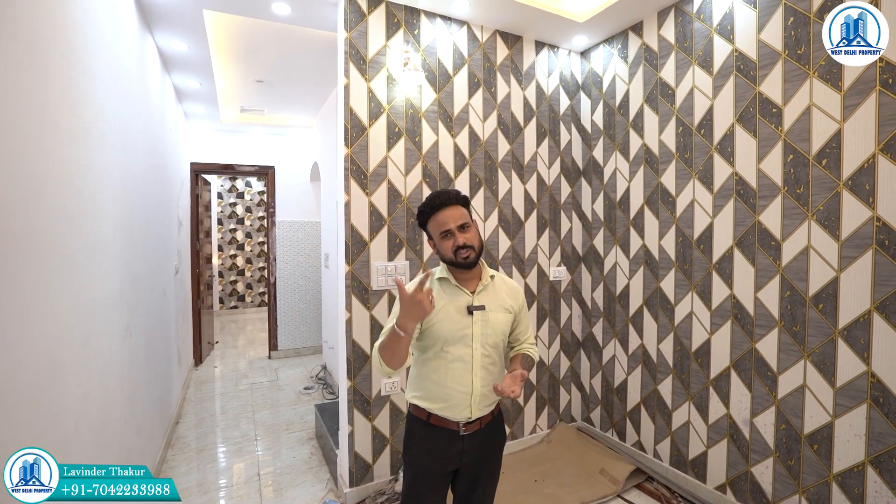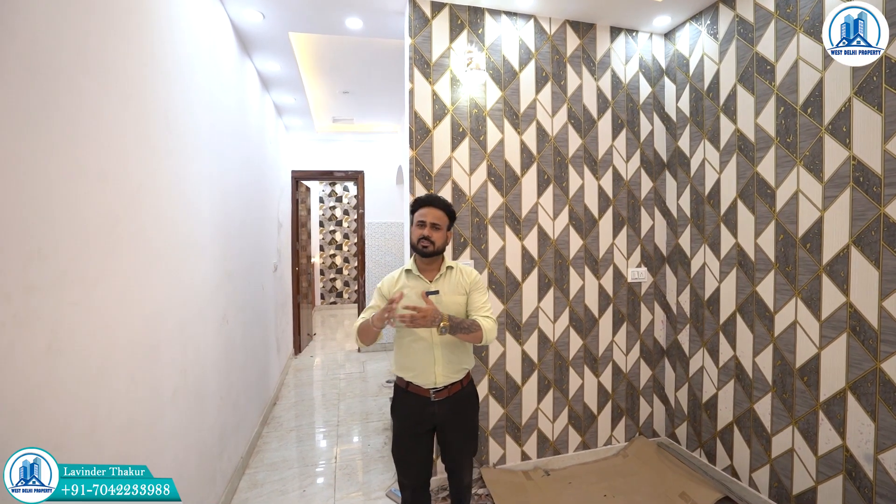I will show you an independent house prepared at Dwarka Mode location. There are 4 independent floors available - 60 gaj, 250 gaj, and 40 gaj. You can know all the prices by calling the phone number listed on my channel.